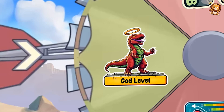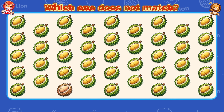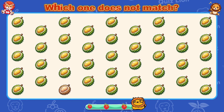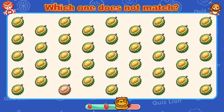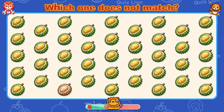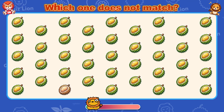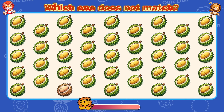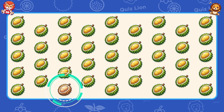Oh no, God level. Which one does not match? You are strong and talented.